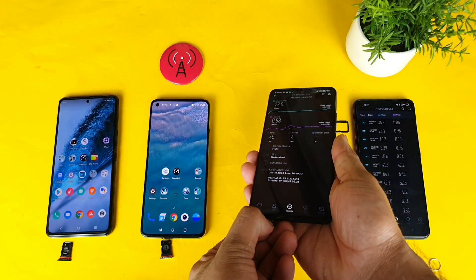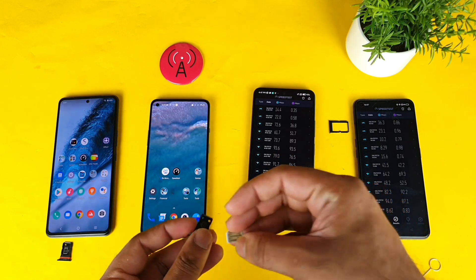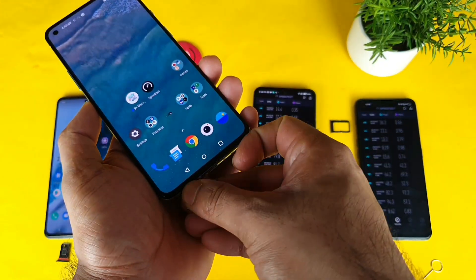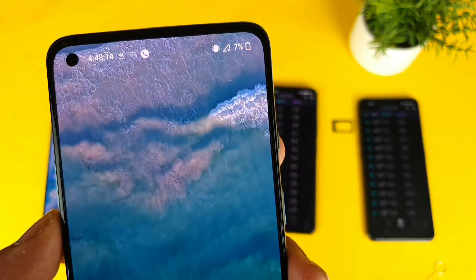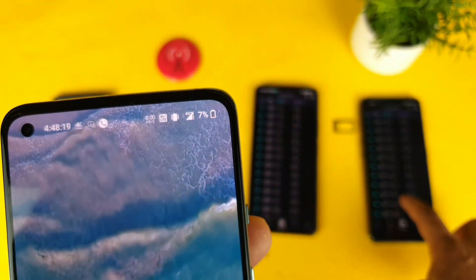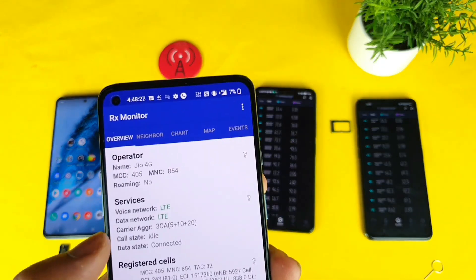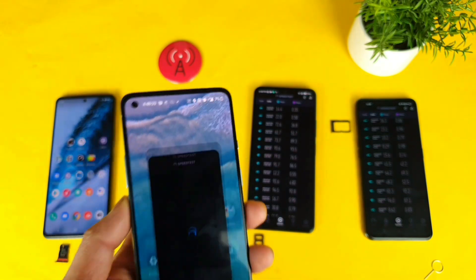Let's see how much speed the OnePlus 9R can get. All four smartphones are really good in terms of connectivity — there's not much difference. All phones support Wi-Fi 6 as well. Now let's see whether the OnePlus 9R displays 4G Plus aggregation — yes, we got 4G Plus successfully. Using the RX Monitor application you can see 2CA perfectly, so carrier aggregation is supported.